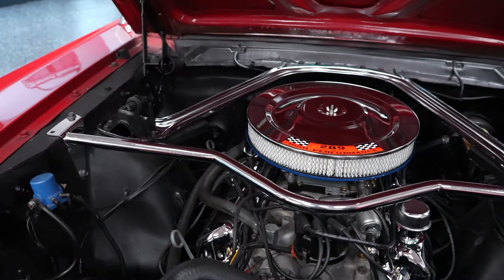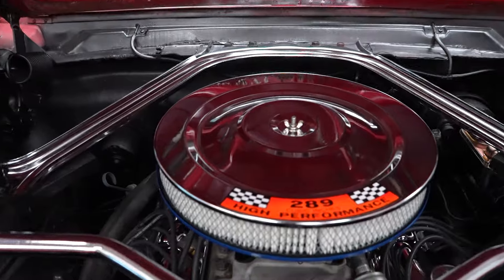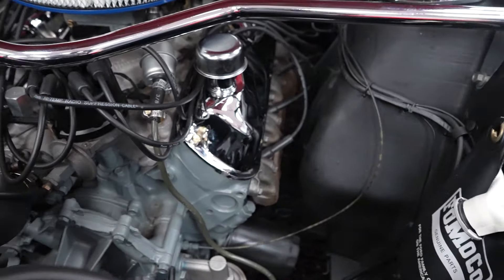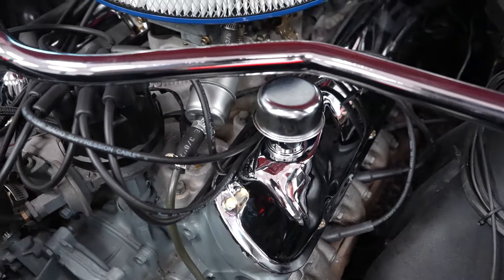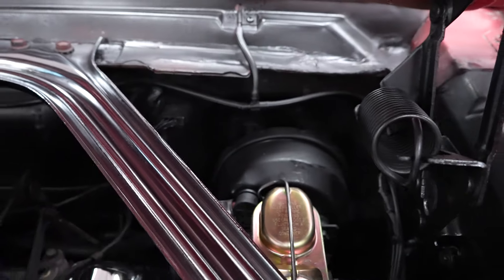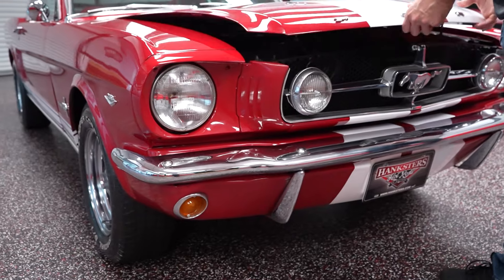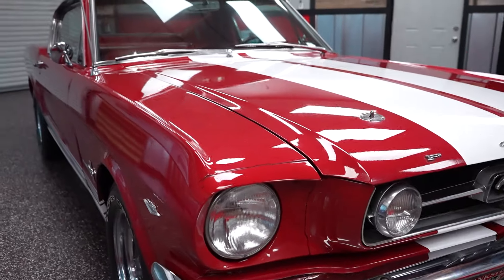289 on the air cleaner, because that's the size of the motor in the engine compartment. Chrome valve covers, chrome air cleaner. This car is not equipped with power steering, although if you would like power steering or rack and pinion steering, we can certainly accommodate you at Hankster's Garage. It does have power brakes — disc up front and drum in the rear.